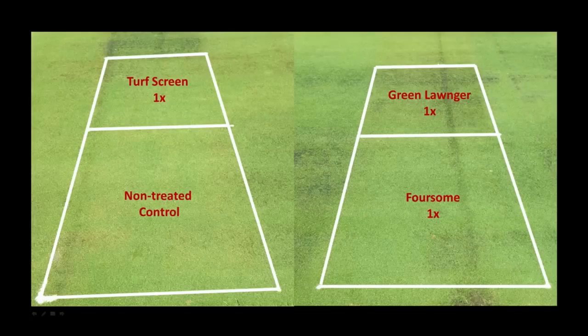Looking at pictures, we compared 1x rates of the three different colorant products versus the control. We did tiller counts this fall and found that turf screen and foursome had the same tiller density as the control, while the green longer actually had lower tiller density — fewer green leaf tillers in that plot. The reason quality appeared lower for all these pigments was that despite their green color, some of the green pigment got down into the soil, making the grass appear to be thinning, giving the perception that visual density was actually lower. That's a concern about using these products in a shaded environment.